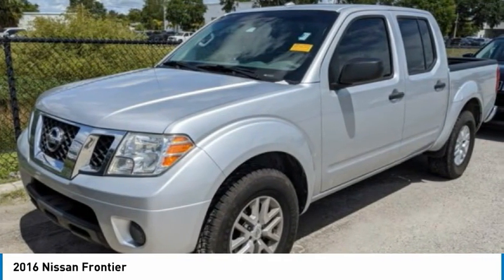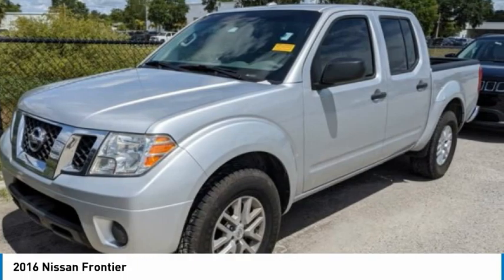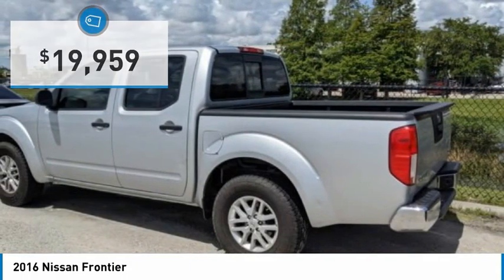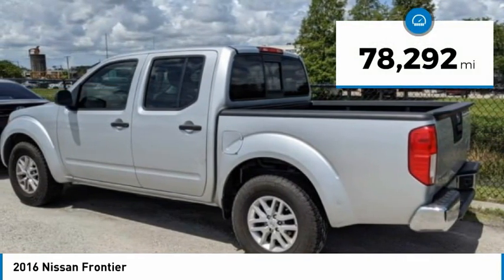The Frontier's interior comforts include cab versatility, under-seat storage, and seating for 5, and is priced below $20,000. This vehicle has less than 80,000 miles.